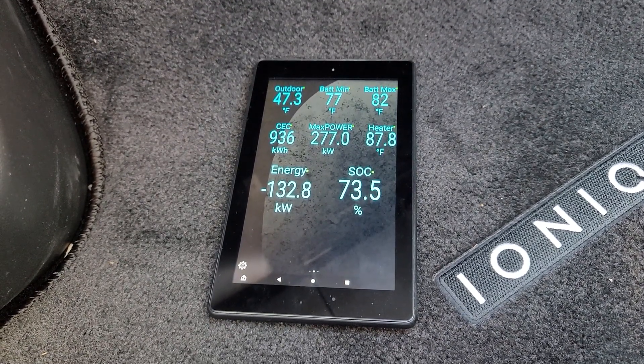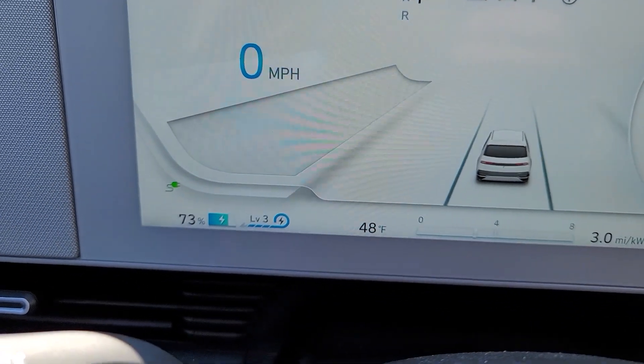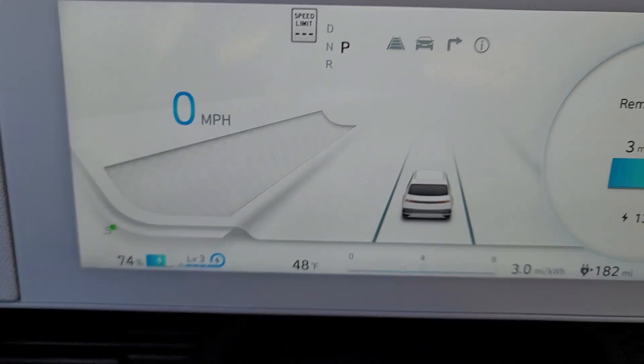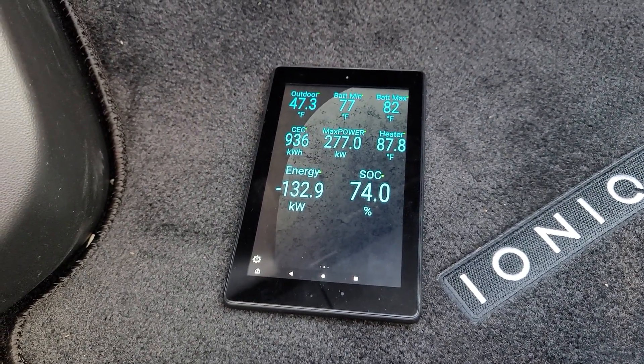It apparently tops out at about 104-105 degrees and then just shuts off — at least at 48 degrees Fahrenheit ambient. I don't know if it has any logic to behave differently at colder temperatures, but that's what it's doing for me today.